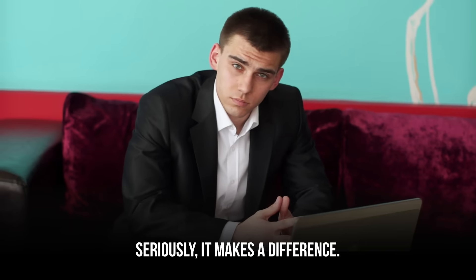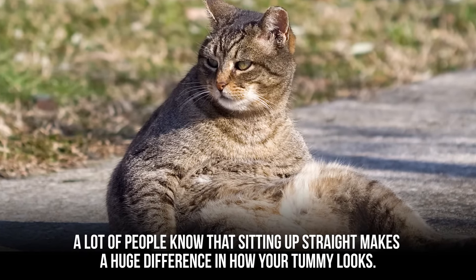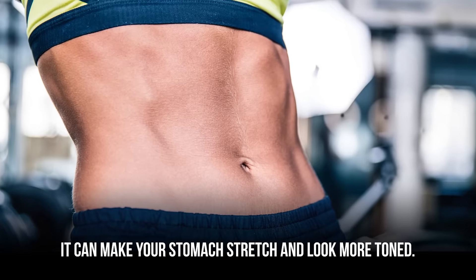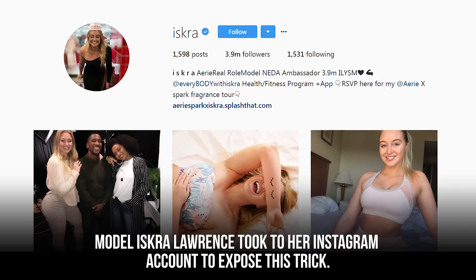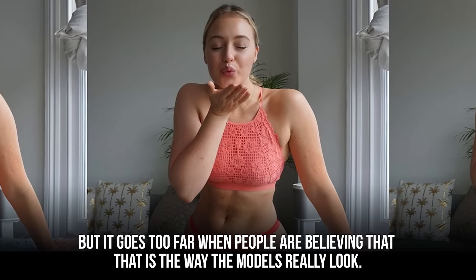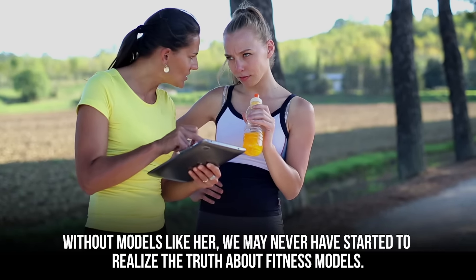Seriously, it makes a difference. There are so many different things you can do to make sure you have the perfect posture. A lot of people know that sitting up straight makes a huge difference in how your tummy looks. If you sit up in your seat and then angle your shoulders to the side, it can make your stomach stretch and look more toned. Model Iskra Lawrence took to her Instagram account to expose this trick. She said it was okay for models to pose in a way that makes their bodies look good, but it goes too far when people believe that is the way the models really look.